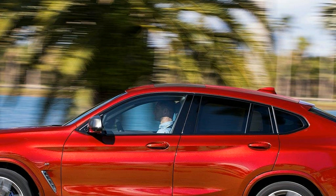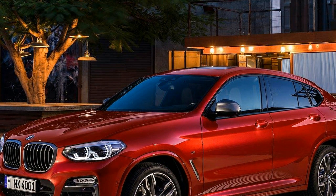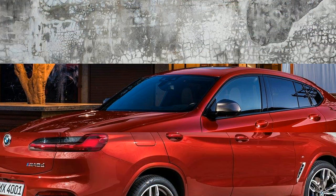See what we mean about perplexing? Yet, despite being a marketing conundrum, the old X4 still managed to sell like hotcakes, moving more than 200,000 units since its introduction. And, to keep its successful momentum, Munich's finest followed up with an all-new second-generation model.